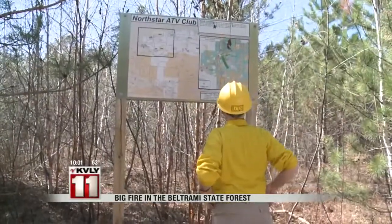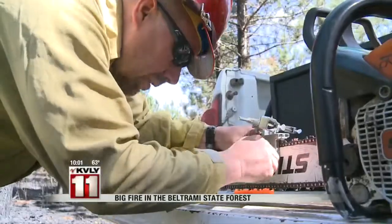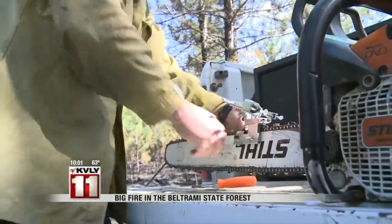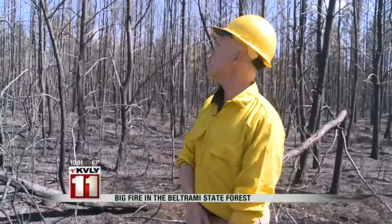Think of Beltrami Island State Forest as a state-owned tree farm. They plant them, sell the rights to logging companies who harvest the lumber, and then the trees are replanted. Some burned areas of timber were just sold, and these trees here are not mature — they were not intended to be harvested for another 40 years, maybe.